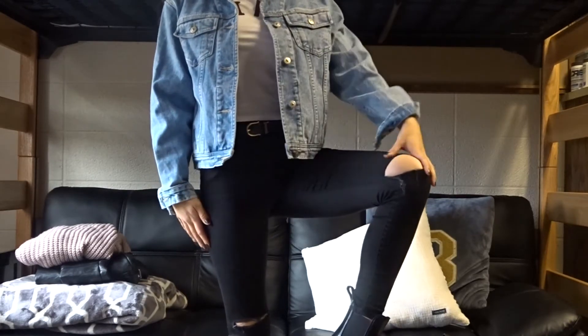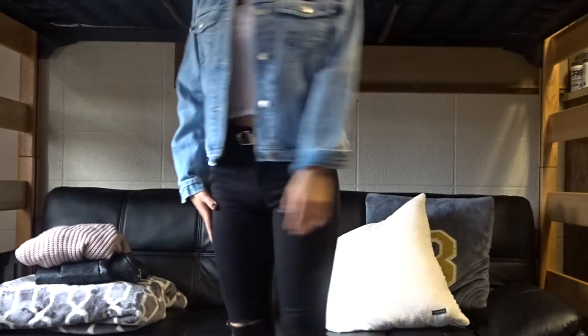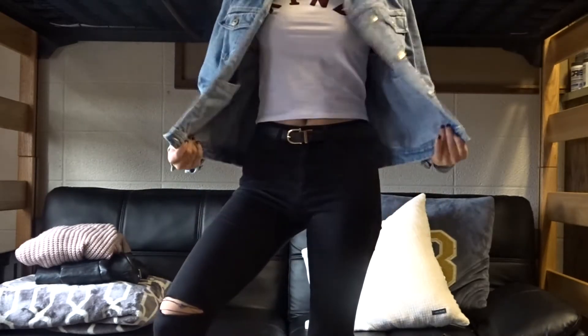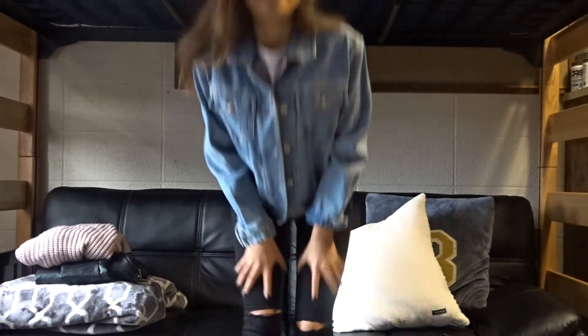I pair it with black skinny jeans, super easy, and then black little booties and it just kind of ties the look together. But you could put a crop top under here, whatever you want, if you're going out or going to class. So this is my first favorite find of 2018 and I'm going to show you these two in just a second.